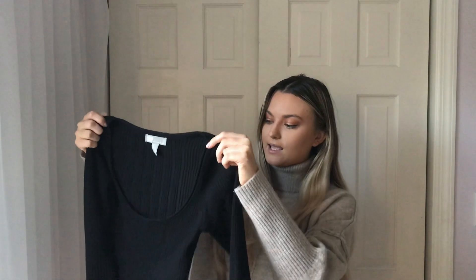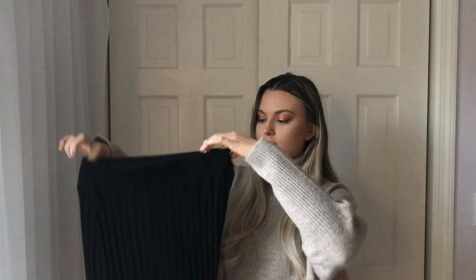I got this super cute set from ASOS — the top is a long sleeve with a scoop neck, so soft and cute. The set comes with a midi skirt in a sweater material that's incredibly soft and cozy. It's perfect for fall and I'm so ready to wear this for the winter as well.